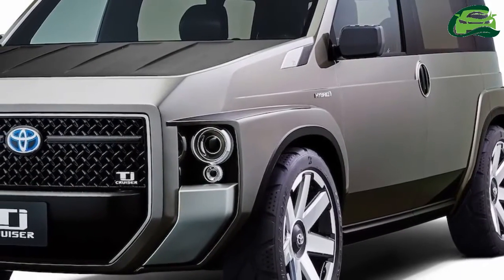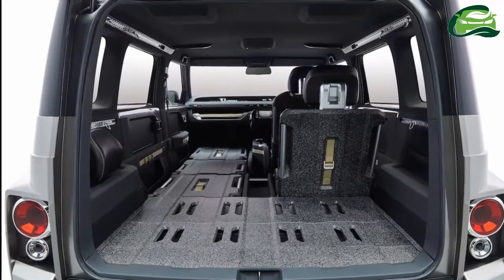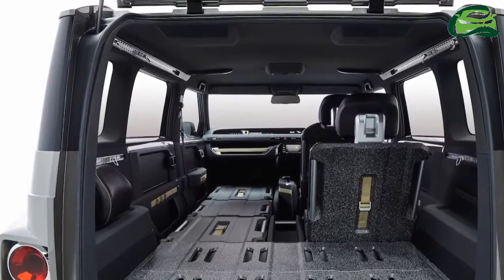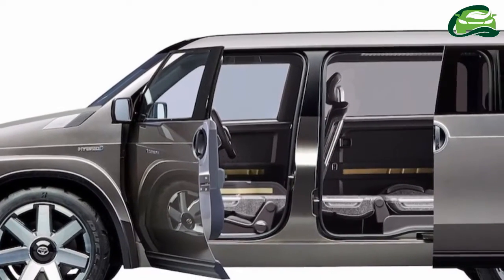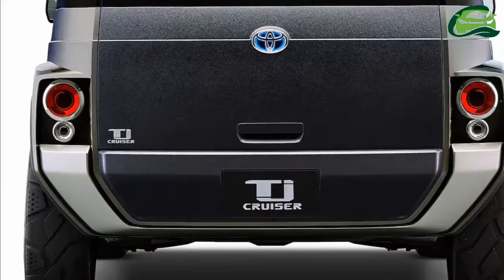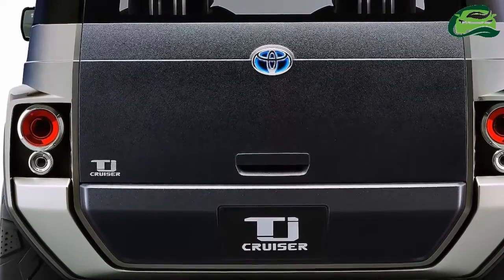The dashboard and center console have a clean design for a minimalistic look. The dashboard houses a full-width display that also acts as an instrument cluster. Other interior highlights include a squarish two-spoke steering wheel, a touchscreen infotainment system, and an electric parking brake.